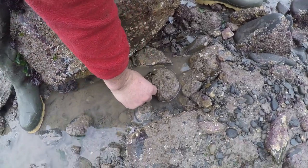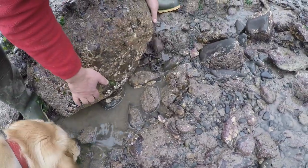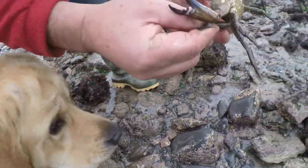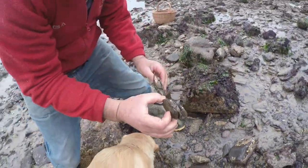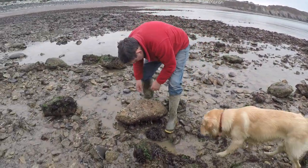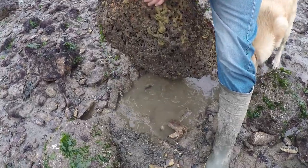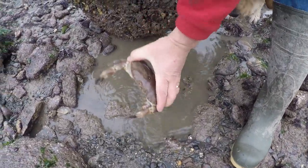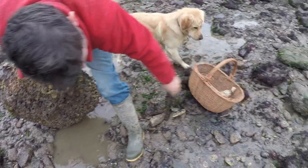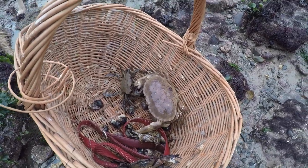He's coming out to have a fight. These xantho crabs just stay there, and the velvet swimming crabs — they like having a fight they do. We'll put him in the basket. I've got a big one this one — nice one. Nice little bit of forage there, you go in with your mates. They're having a fight already!